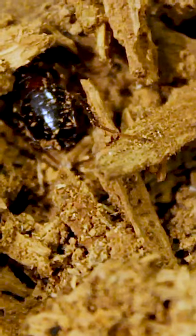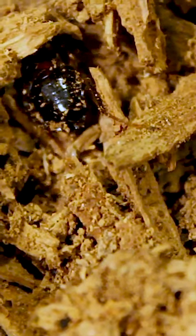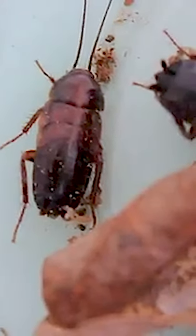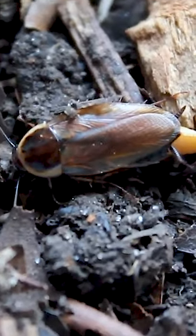Males are dark brown. The sides and thorax and the front half of the wings are margined with yellow. Adult males are fully winged, with wings longer than their bodies, while wing pads of the females cover only one to two-thirds of the abdomen.